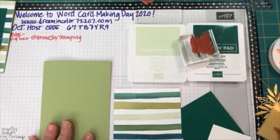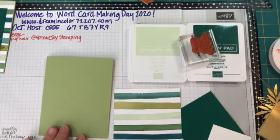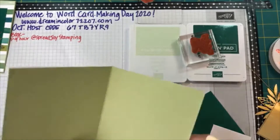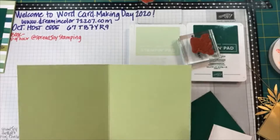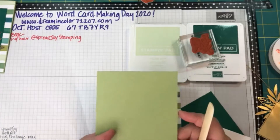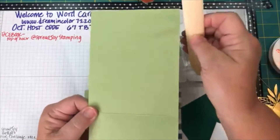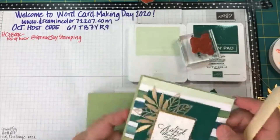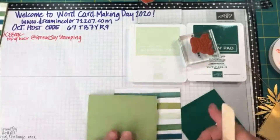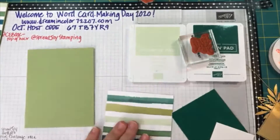When you make your cards, traditionally our card bases are going to be half of an 8½ by 11 sheet of paper. So if it's 8½ by 11, we cut it in half — it'll be 8½ by 5½. We score this at 4¼, which is half of 8½. If we were to make it as a top-folding card, we would cut the paper in half the other direction: 11 inches by 4¼. I like to use a bone folder to get a good crease on my card so that it lays flat.